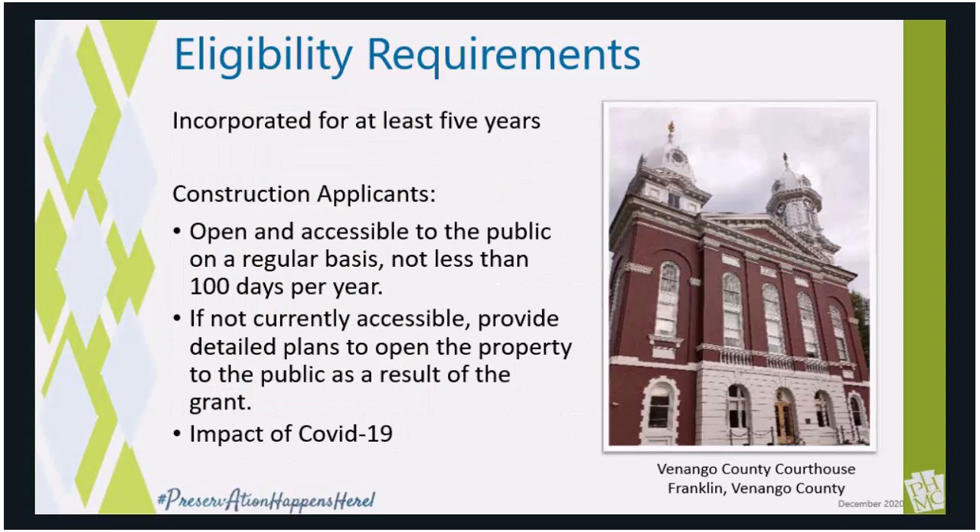The enabling legislation sets forth a number of other requirements as well. Organizations must be in existence for at least five years. If you are a newer organization that does not meet that requirement, please reach out to me and we can talk about the opportunity of partnering with a fiscal sponsor who would actually be the applicant.